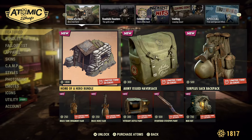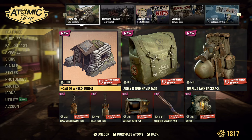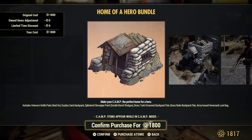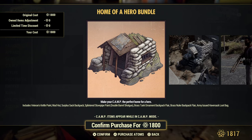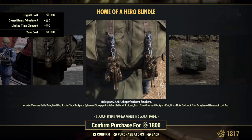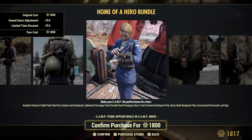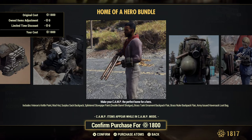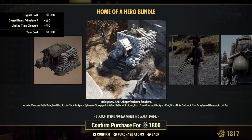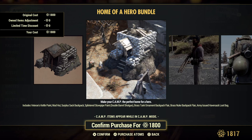First up we will check out the brand new bundle, Home of a Hero. Let's see what it includes. So we have a veteran's kettle paint. What's a kettle paint? I have no idea. Is it the weapon? Maybe a future item? Or maybe that's it right there - see that little very vague sticky wood thing sticking up on the right hand side? I think that might be a new cooking station. Hopefully they'll show something better.